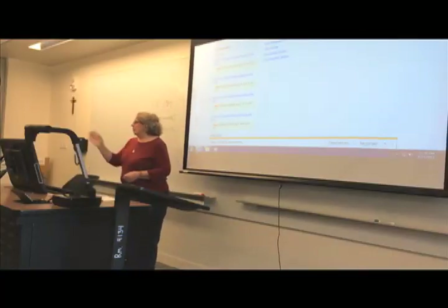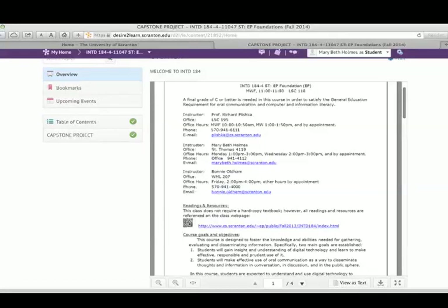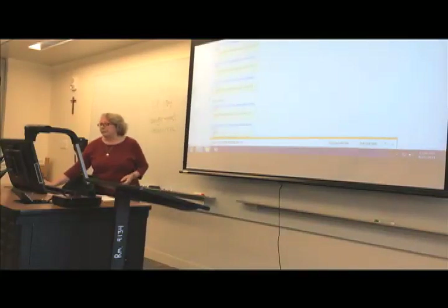Desire2Learn is our learning management system that allows students to access information such as the course syllabus, course grades, and class assignments. Lecture capture is available in selected buildings and a number of faculty have elected to include their lecture video in these course materials.